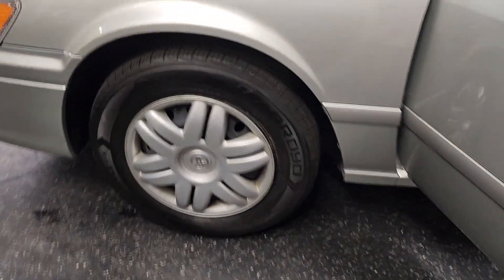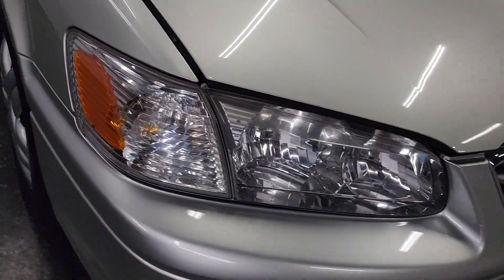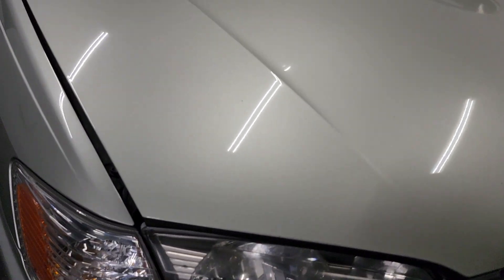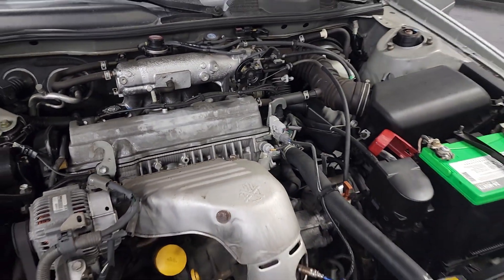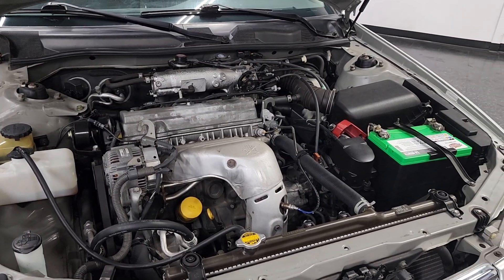This is an amazing car, will run forever. If you're looking for something that will give you a lot of good miles — reliable, comfortable, good on gas — this is it. Four-cylinder motor, new battery as well. Also did a bunch of maintenance items that were addressed.